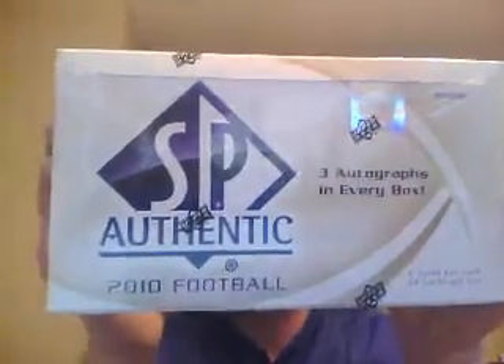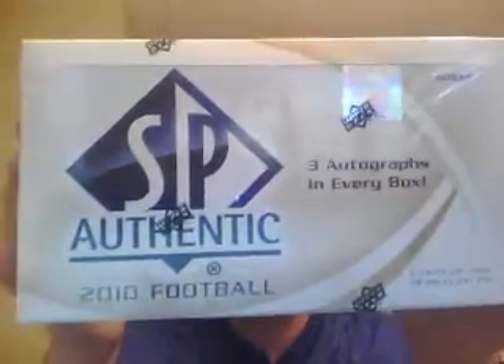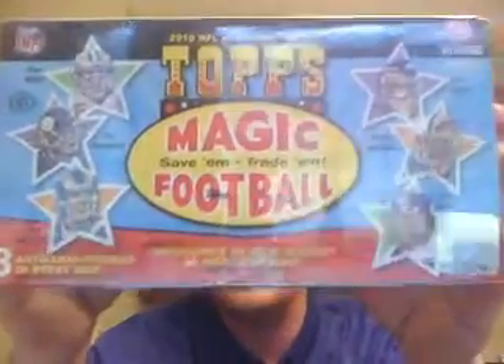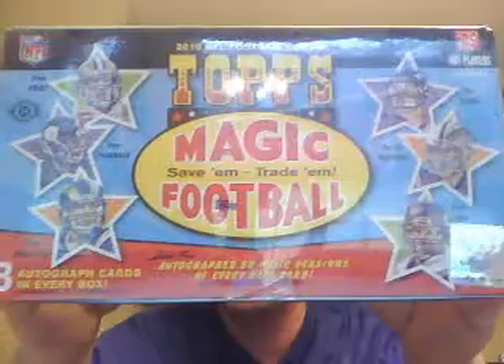We got a box of SP Authentic. This is going to be $21 a spot, which gets you 4 teams in the draft break. This has been some decent stuff — we've got a couple of hot boxes and some decent little cards come out of that. The autograph potential in this is pretty big, so we'll give it a try.